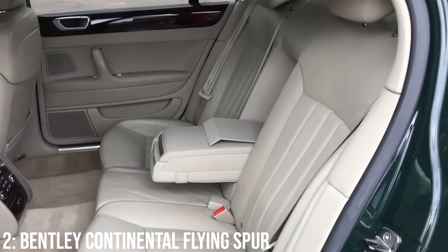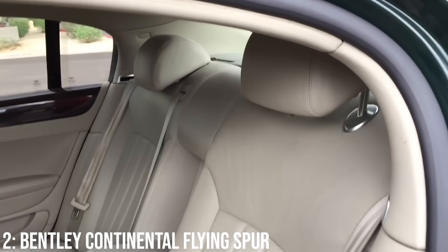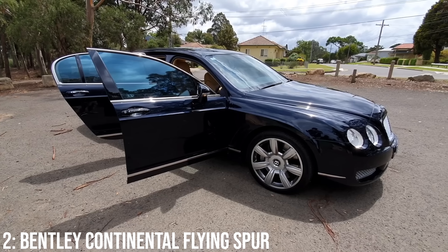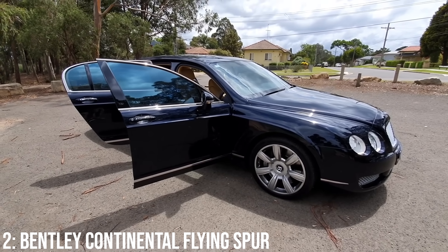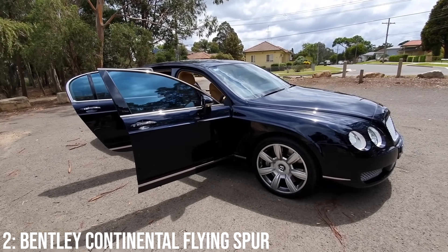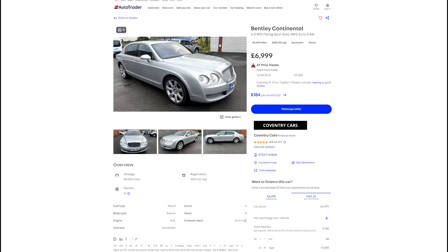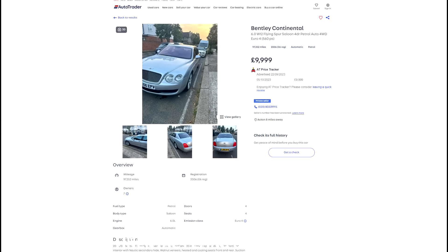These come with a super cool interior, and those rear seats are where you want to be, with the option of a fridge, reclining, heated and cooled seats. Main problems owners have are the insane running costs, and engines are genuinely pretty reliable, but mad expensive when they do go wrong. These start at around £7,000 now, and £10k is enough for a 2006 model with 100k on the clock.